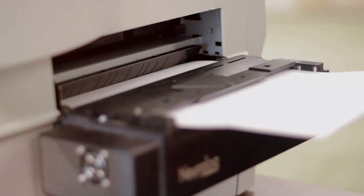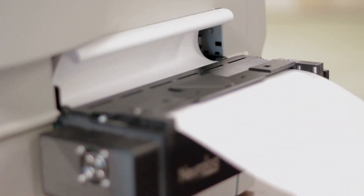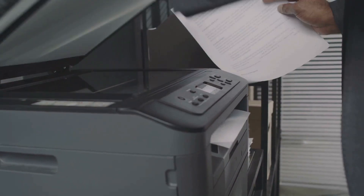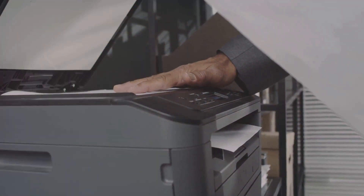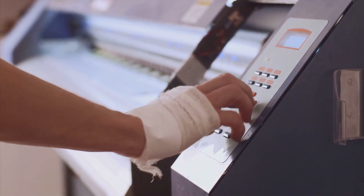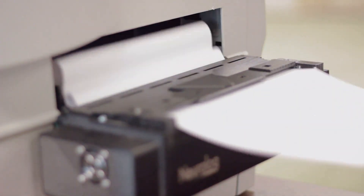Finally: troubleshooting a faulty printer. Printers can be a real headache. If you're dealing with paper jams, first turn off the printer and carefully remove any stuck paper. For connectivity issues, reinstall the printer drivers and double-check the connection. Still no luck? Clean the printhead using the printer's maintenance software. Sometimes a little TLC is all it needs.